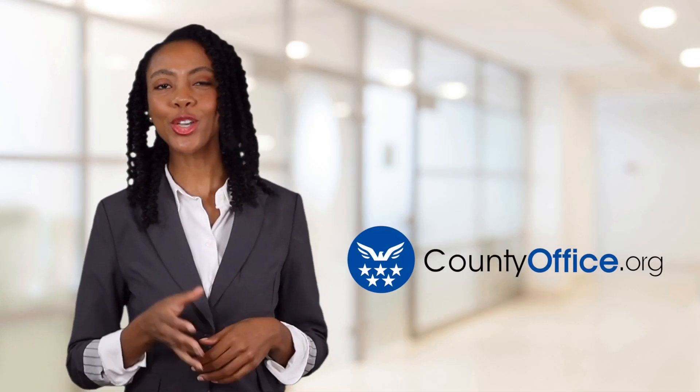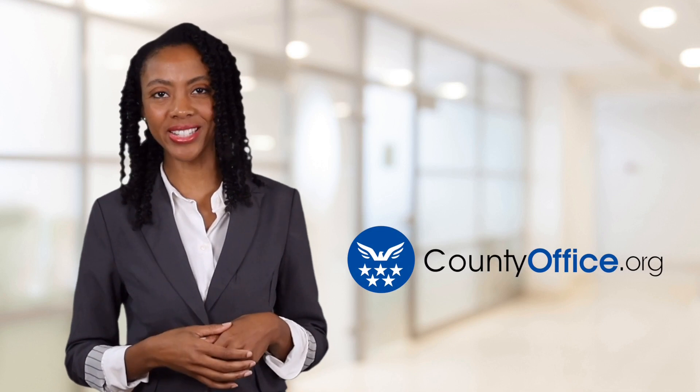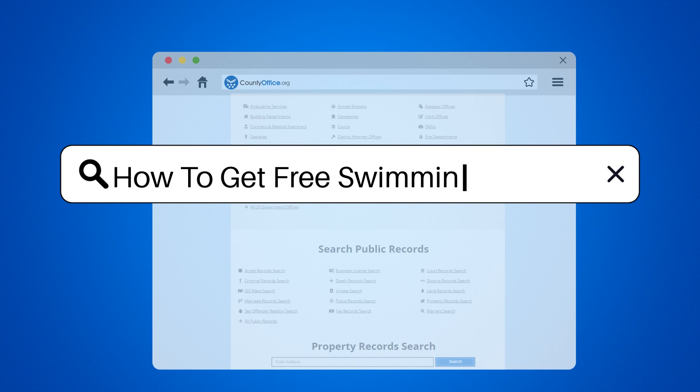Welcome to County Office, your ultimate guide to local government services and public records. Let's get started. How to get free swimming passes.